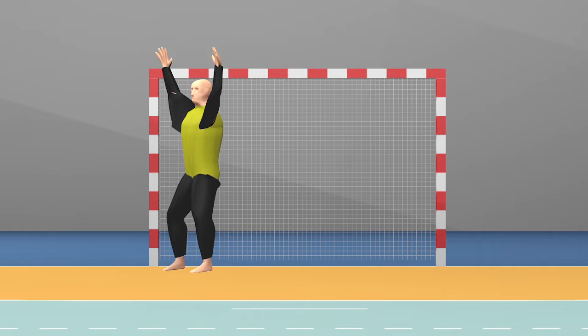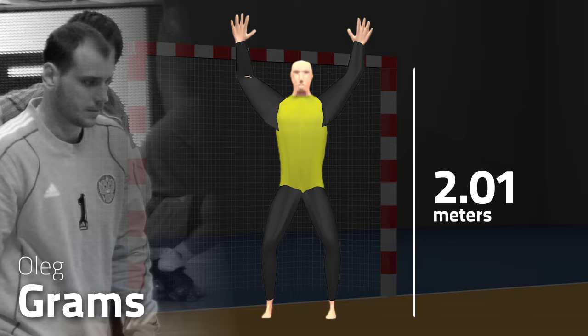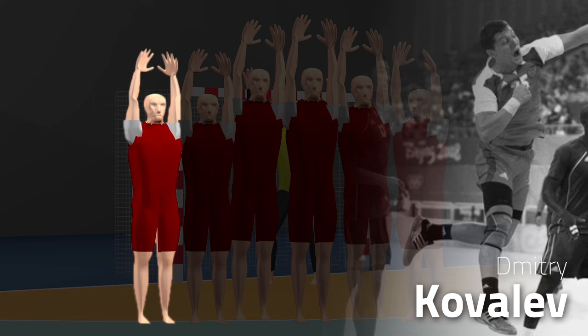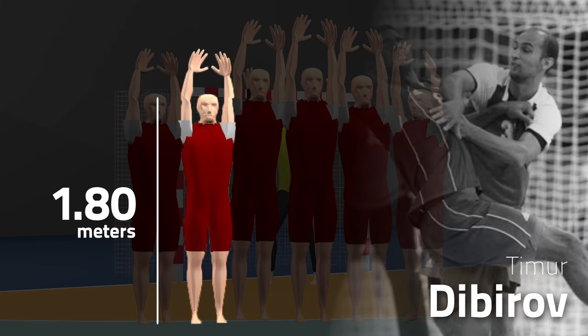Let's take a look at the players. The goalkeeper Oleg Grahams is 2.01 meters tall, reaching about 2.55 meters. Dmitry Kovalev is 1.80 meters tall, reaching 2.28. Timur Dibirov also 1.80 meters tall, reaching 2.28.